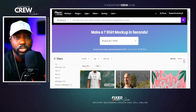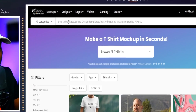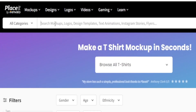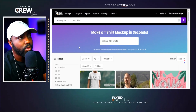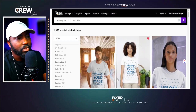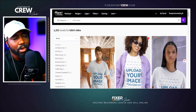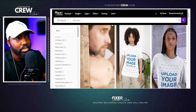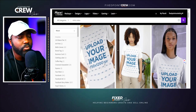Another way to search for video mock-ups, especially if you know what product you want, is to use the search bar. For our first example, let's search 't-shirt video mock-ups.' They already auto-populate results, so we can choose t-shirt mock-up video. You'll see a little upload-your-image area — they have technology where you just upload your image and it will literally go on the model as if it is printed right on it.